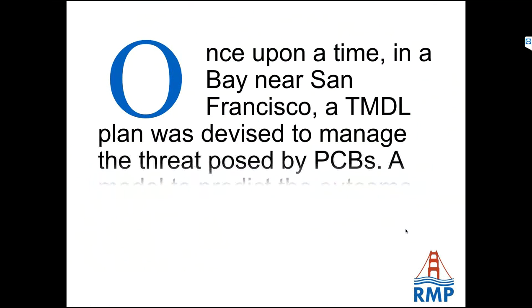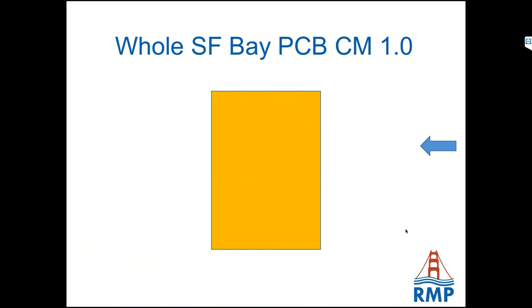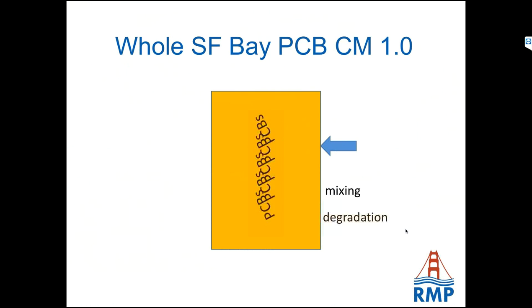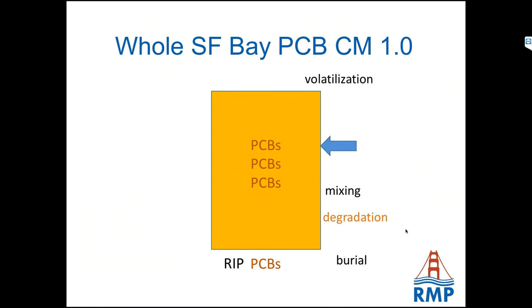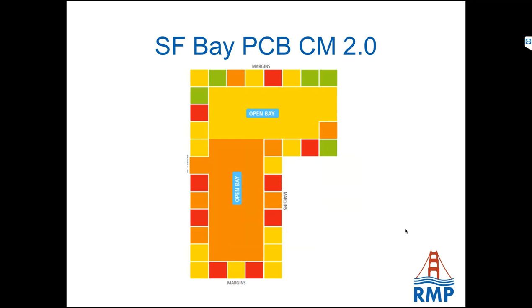Once upon a time there was a TMDL, and the TMDL needed some predictions of what would happen if we managed it. That's what gave birth to the whole-bay one-box model. They looked at different things: inputs of PCBs coming into the bay, mixing and other processes inside the bay, and hopefully degradation and burial. But there was also the worry that maybe PCBs could come back from the grave — like a bad horror movie. Of course this model is a real simplification — the whole bay isn't just one giant bathtub. So that gave birth to conceptual model version 2.0, dividing the bay up into smaller portions, looking at inputs, mixing processes, and exports. With the priority margin units, they're focusing on sub-embayments — or sub-sub-embayments — smaller parts.